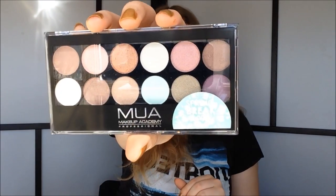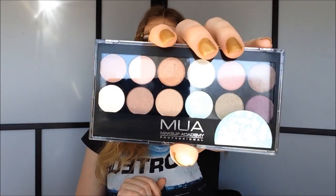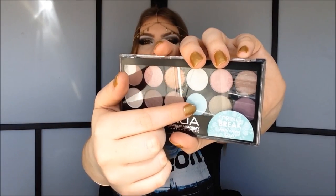Okay, so the last thing in here is this palette — the MUA Spring Break Eyeshadow Palette, and I'm really loving it. Look at all these shades, it's so gorgeous. I have tried MUA once before — the mascara and liquid eyeliner — but I've never tried the eyeshadows. I've heard so many great things about them. I really cannot wait to do looks with this palette. I'm loving this minty green color. Beautiful, beautiful colors.